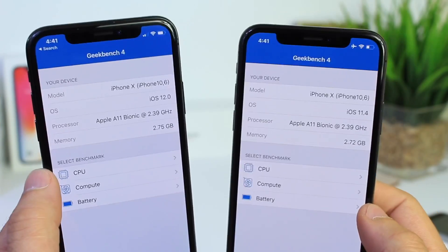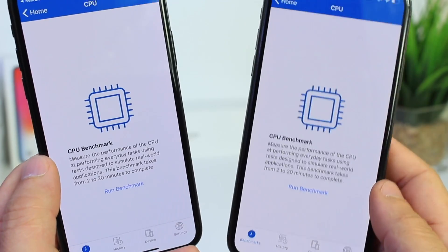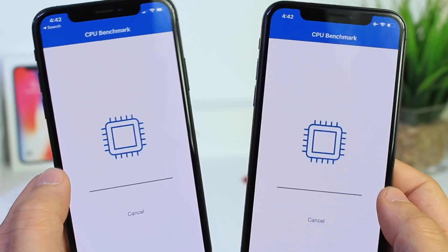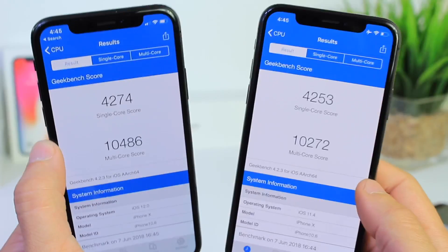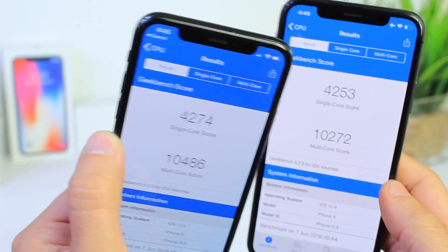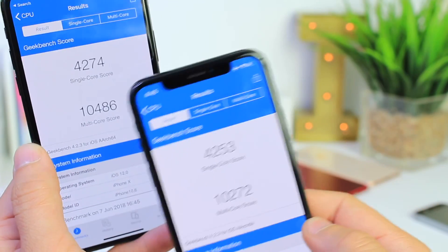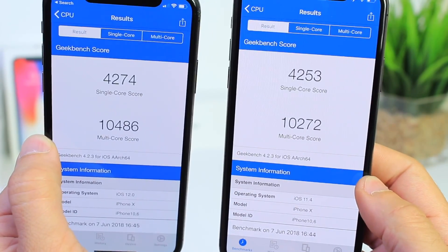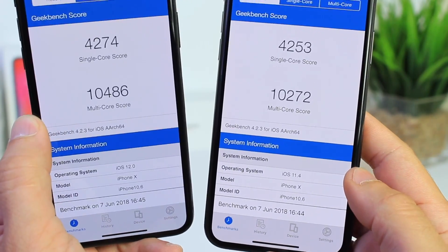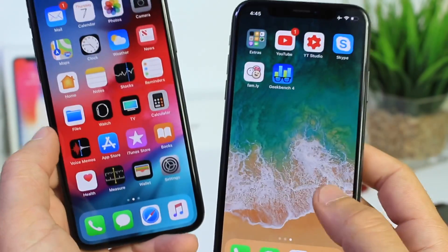For this test we're taking a look at Geekbench CPU performance. We're going to click at the same time to see what the numbers look like for iOS 11.4 versus iOS 12. Here are the results — the single core score for iOS 12 is 4,274, higher than iOS 11's 4,253. And look at the multi-core score: 10,486 versus 10,272. So in terms of performance, iOS 12 beats iOS 11.4 — and this is beta 1, guys. Good signs here.